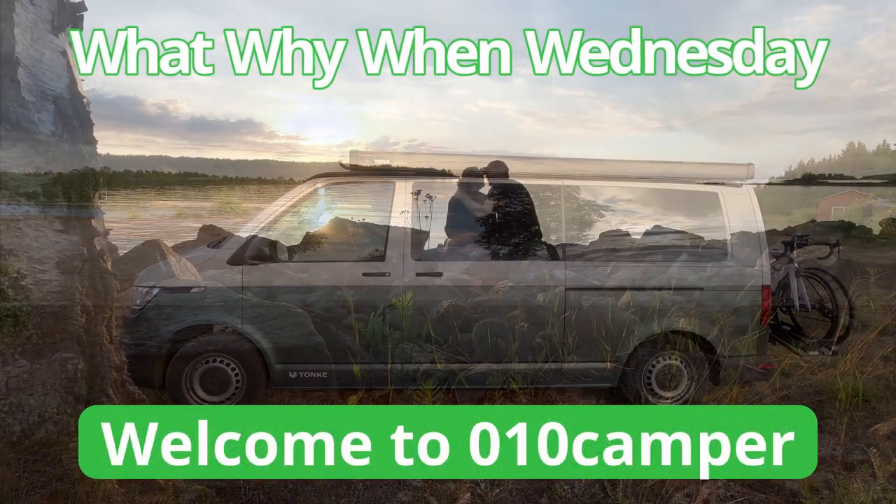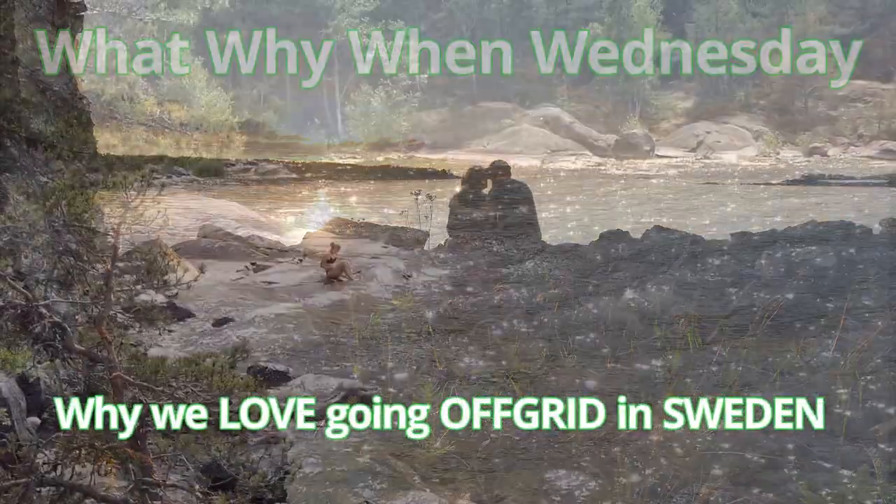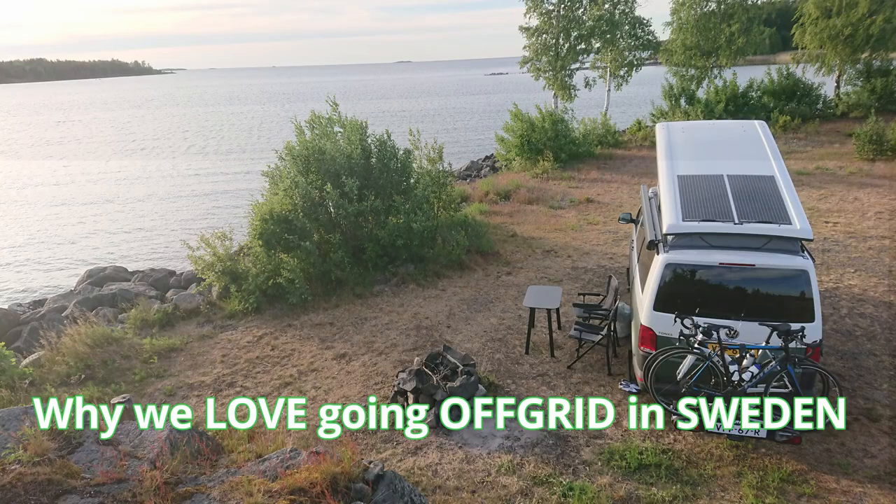Welcome to the second What Why When Wednesday episode. In this episode we will show you 5 points from just love off-grid camping in Sweden.